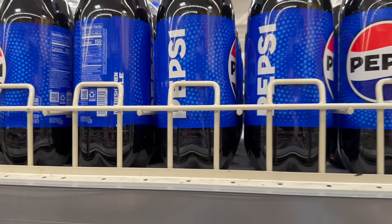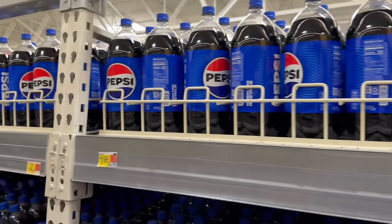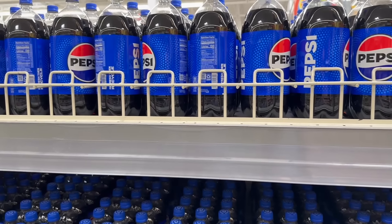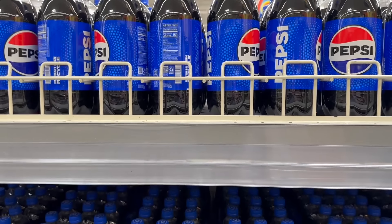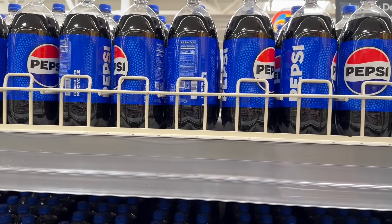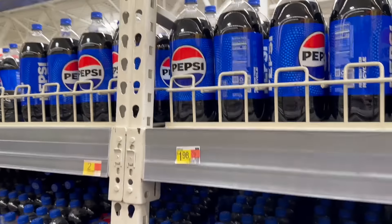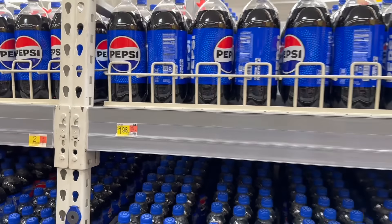Next up, another awesome freebie on the Pepsi two-liters at Walmart. These are $1.98 each at my store, but it doesn't really matter what the price is because we have a totally free manufacturer's rebate. This is a text rebate — text "Better with Pepsi" to 81234. You'll text your receipt and get back the full price of $1.98, so it's an awesome freebie for the Pepsi at Walmart.